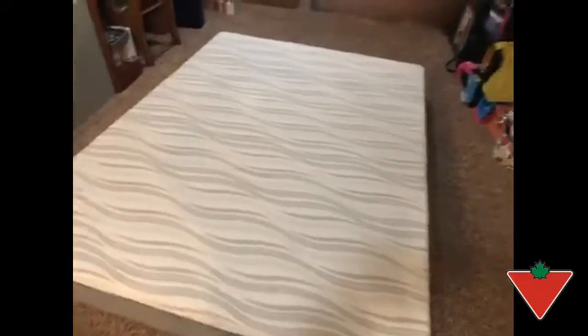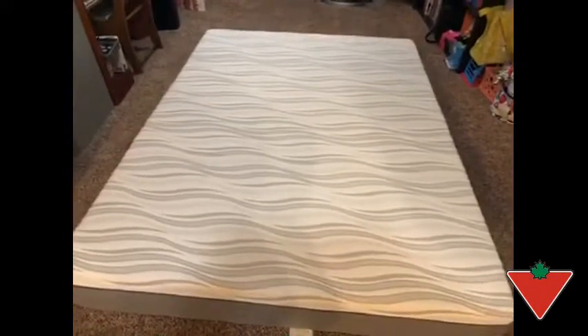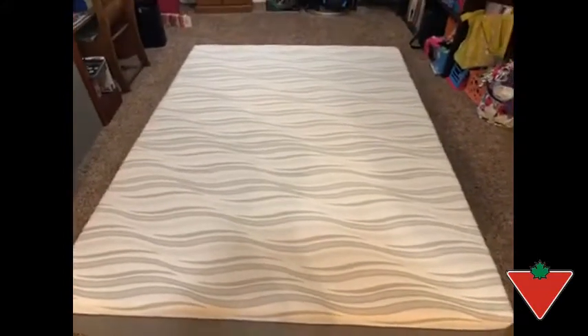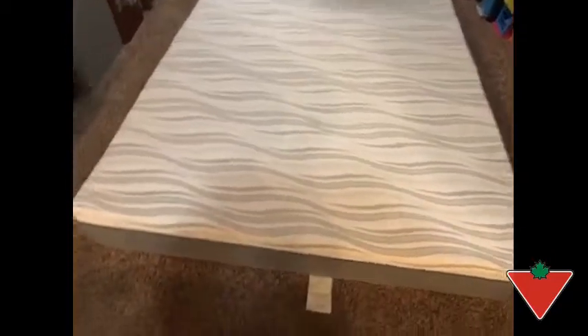It seemed to be a little bit too firm for our liking, but everybody has different likes and dislikes in a bed. As you can see, it has got a little bit of a cover on it. It's quite soft to the touch, but it is quite firm.